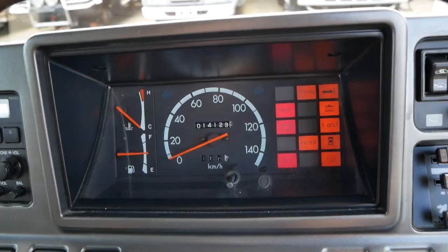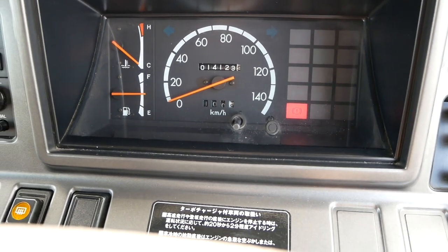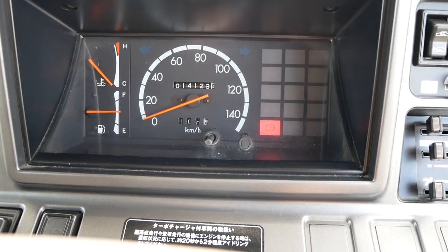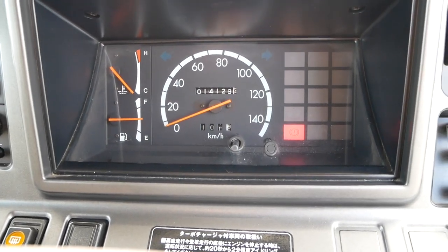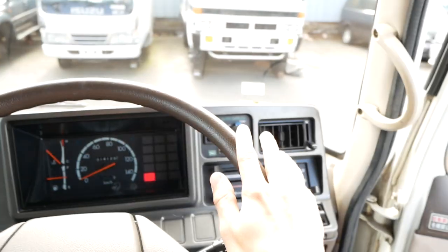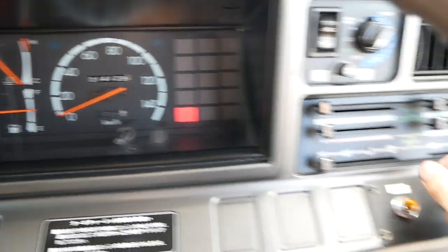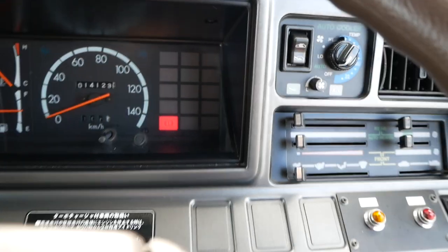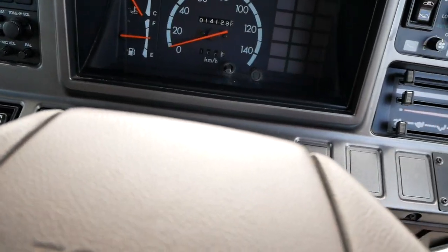We can go ahead and start it up. You can see the glow plug light shuts off immediately — starts on the first crank every time. That light on the bottom is just for the emergency brake. Let that down and it goes off. It sounds great. The vinyl is really smooth and there's not too much rattle in the interior. The AC works great — you've got your controls up here for that.